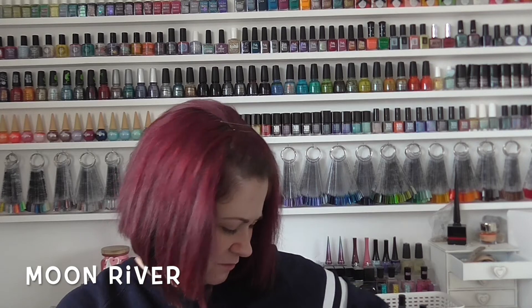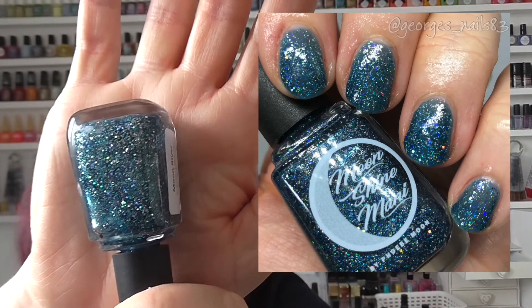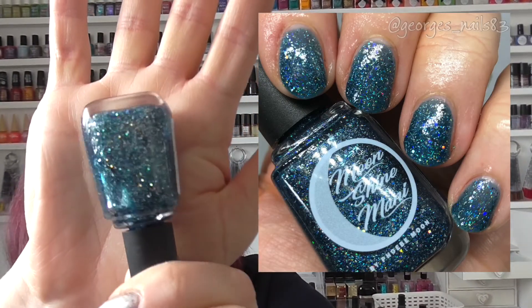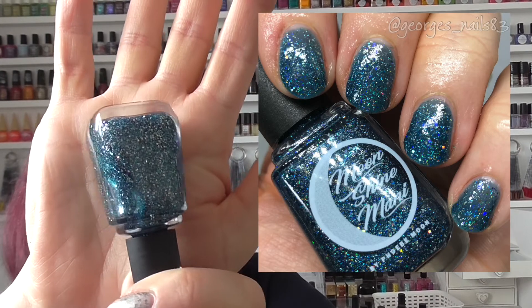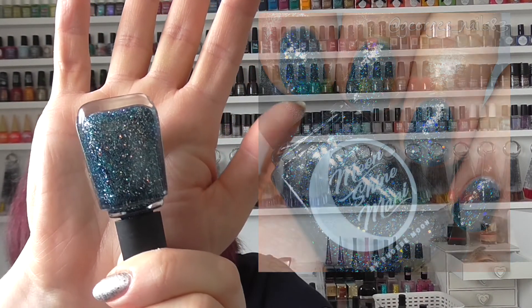Next up is another one of my top three Moonshine Mannys — I've definitely spoken about this polish several times. It's called Moon River. We made this one in October 2020, and it is so glittery — just rammed with sparkle. It's a beautiful blue colour. Definitely one of my top three.